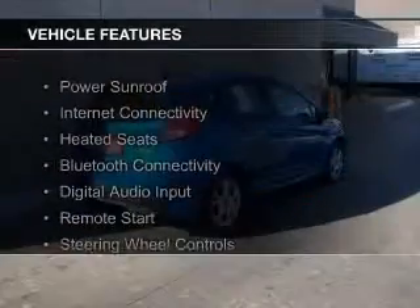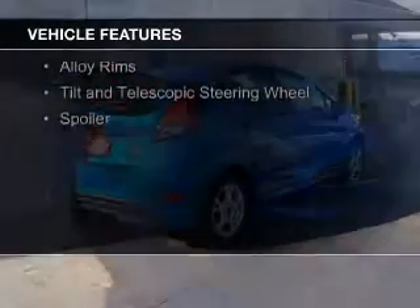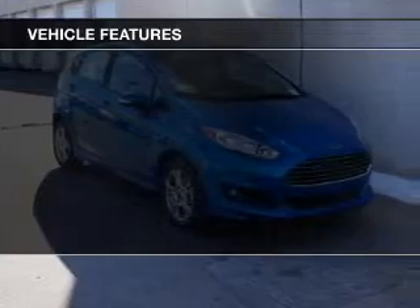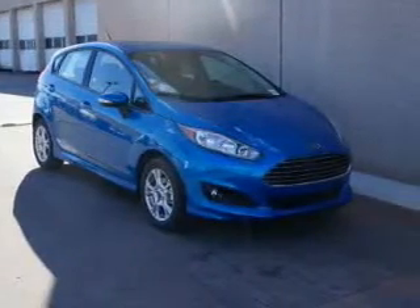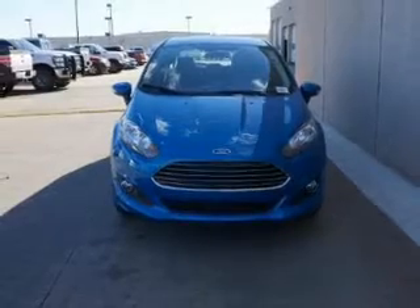The features include a power sunroof, internet connectivity, heated seats, Bluetooth connectivity, digital audio input, remote start, steering wheel controls, alloy rims, a tilt and telescopic steering wheel, and a spoiler.